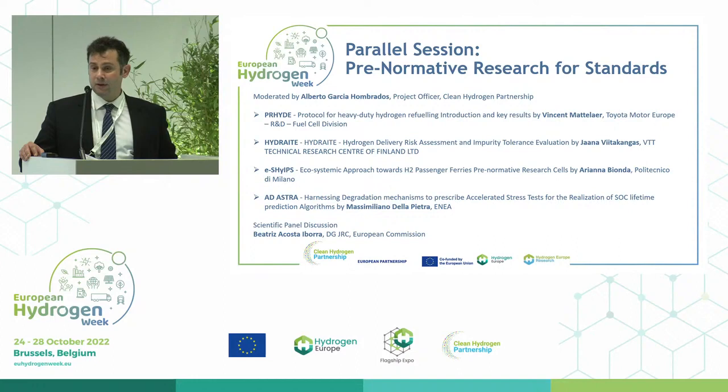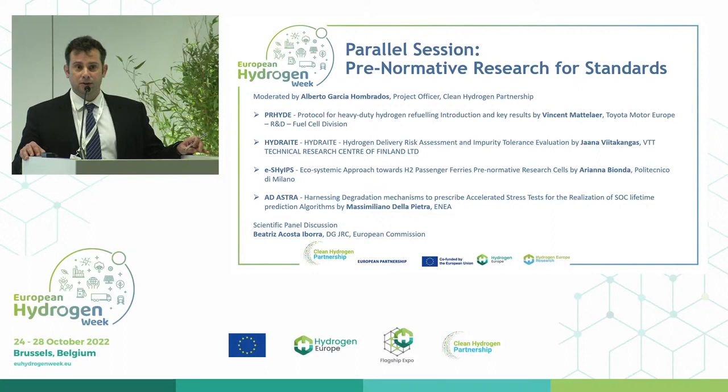A very good example of the type of projects that we are supporting, addressing the whole value chain and different aspects of hydrogen technologies but also fossil technologies. Over this presentation, over the day, we will review the different projects. At the end of each presentation, you will have the opportunity to make questions. Don't forget to make questions in Slido as well. My colleague Nikos is managing Slido. At the end, after all the presentations, we will have a panel discussion.